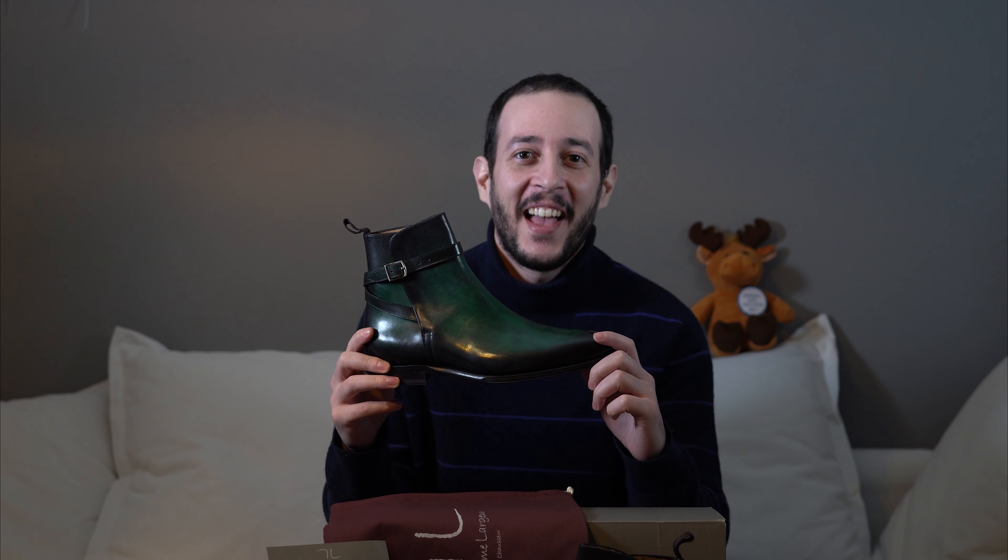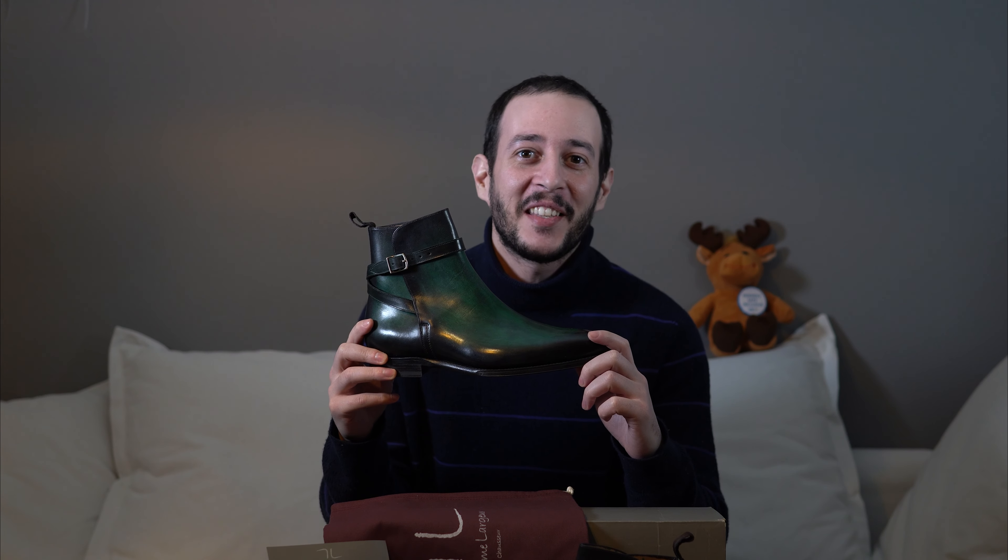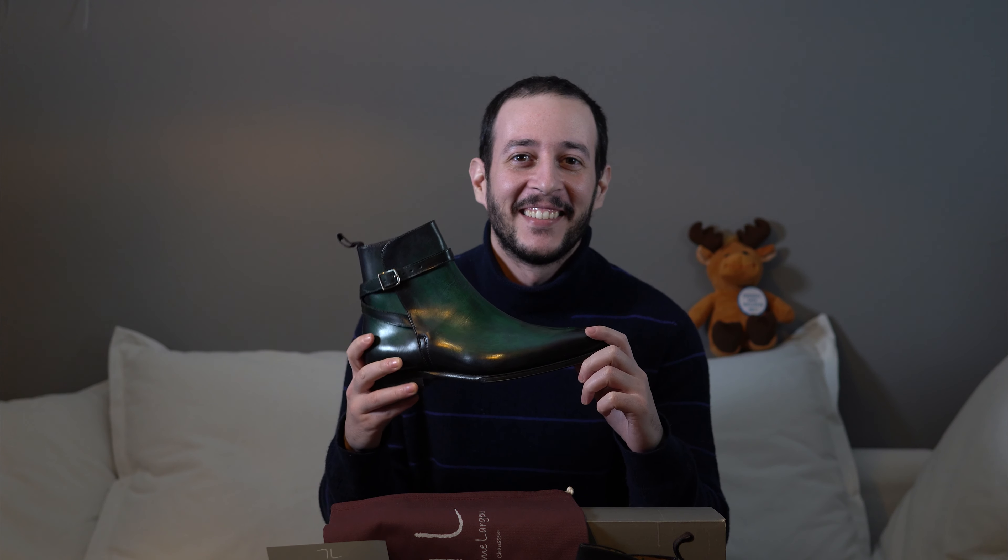How's it going everyone? Welcome to yet another video. Today we're going to talk about a brand that I'm very excited about, which is Septième Lausier, and we're going to look at the Earnest Yachtpour boots in green patina. Coming up!